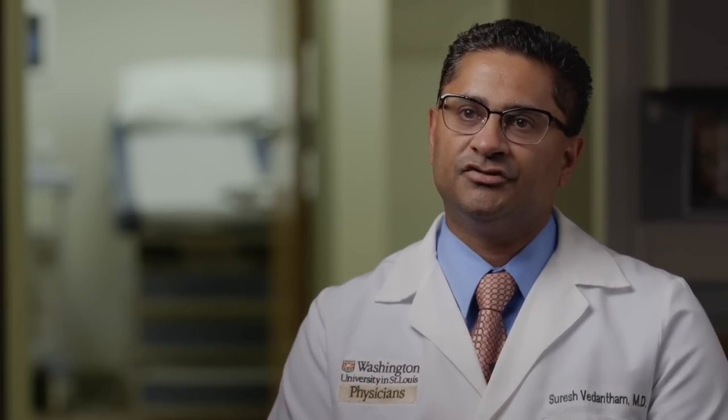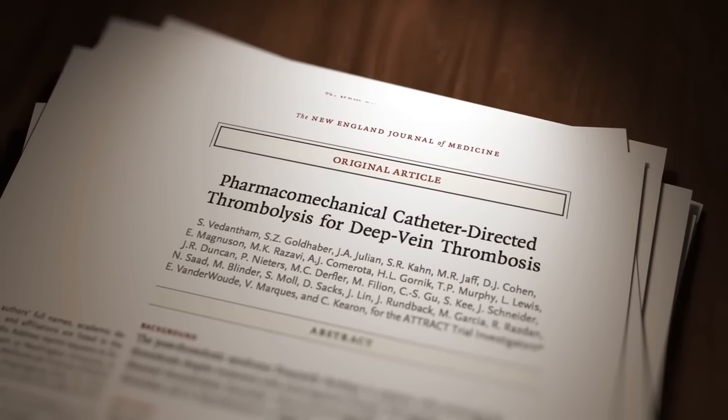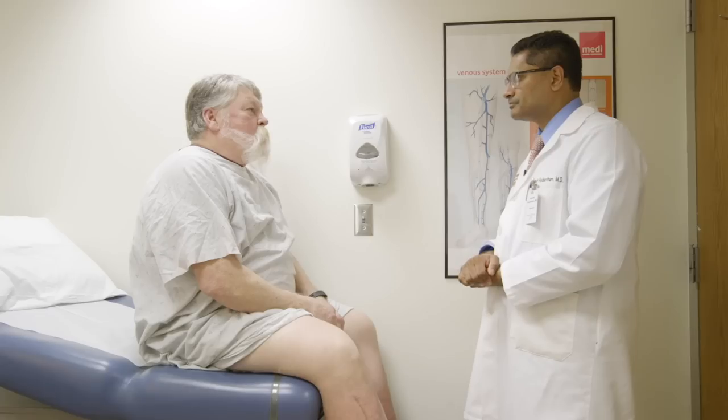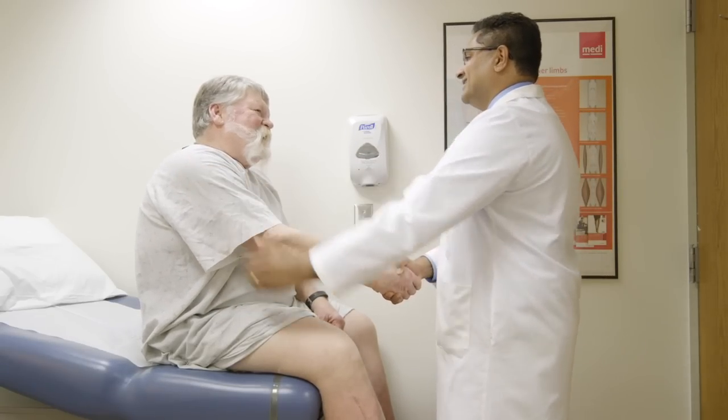The study found that the clot-busting procedure did not prevent post-thrombotic syndrome, but it did reduce the severity of the disease and reduced pain and swelling in patients with the largest blood clots. This study will enable most patients with blood clots to avoid an unnecessary medical procedure, while still enabling patients with the largest clots who may benefit to be treated.